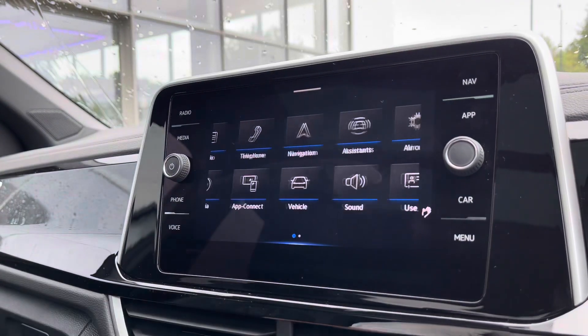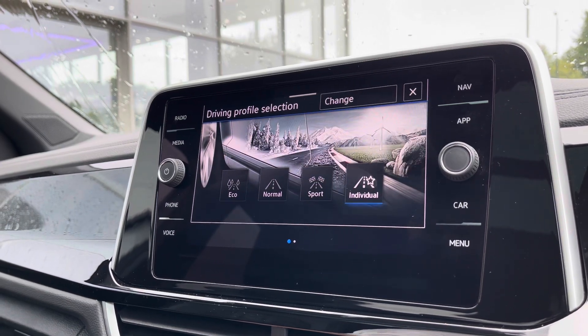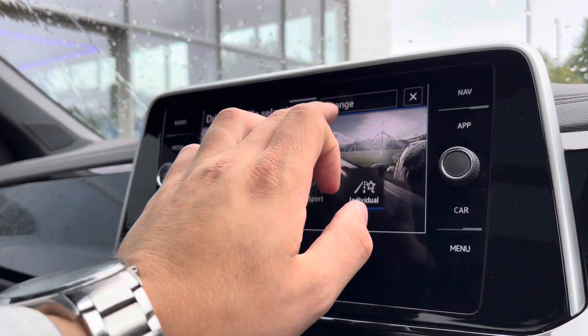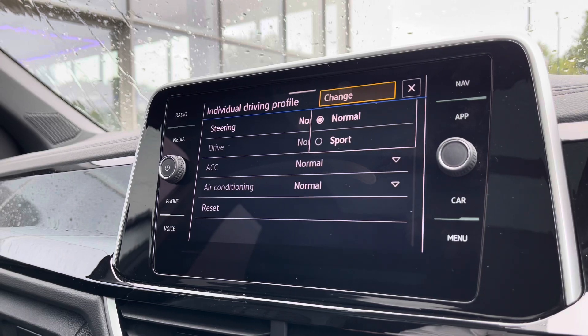Over to the entertainment screen, there's a wide array of different options to choose from. Going into the driving mode selection, there are four different driving modes to offer a tailored experience. For example, eco is more fuel efficient, sport offers a more performance-based drive, and individual allows you to tweak a wide array of different settings to get that perfect driving experience.